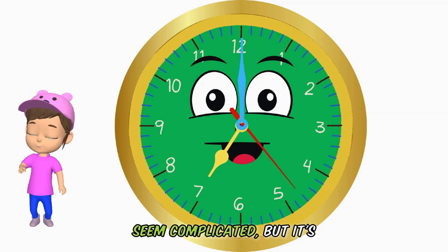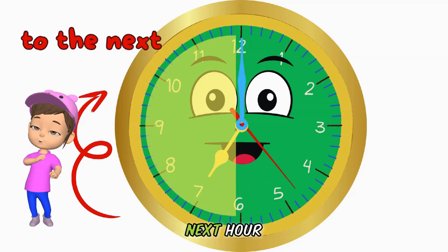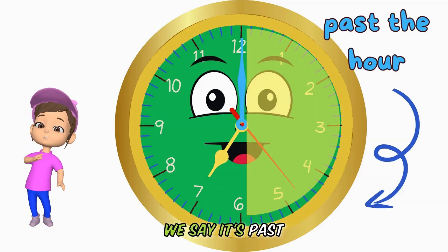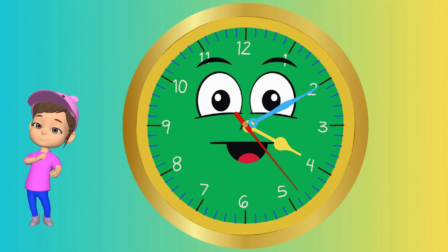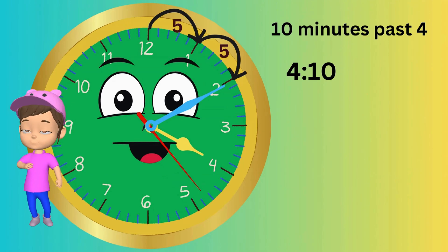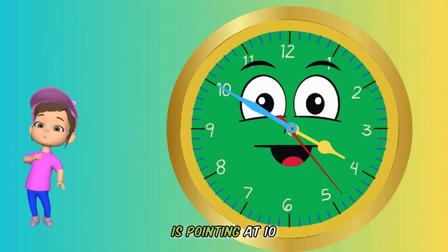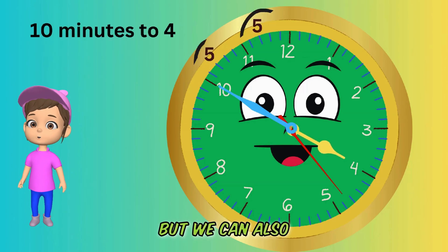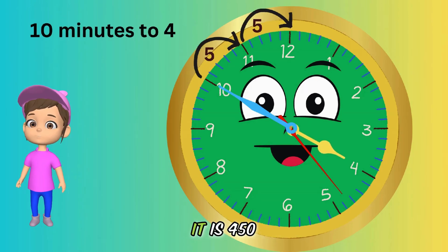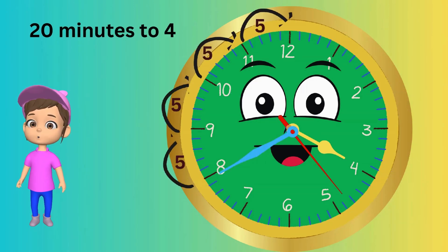Telling the time might seem complicated, but it's really that simple. Let's begin. When the minute hand is between the 6 and the 12, we say it's "to" the next hour. When it's between the 12 and the 6, we say it's "past" the hour. For example, if the minute hand is pointing at 2 and the hour hand is on the 4, it means it's 10 minutes past 4 — we say it's 4:10. Here is another example: if the minute hand is pointing at 10 and the hour hand is pointing at 4, it is 10 minutes to 4, but we can also say it is 50 minutes past 4, so it is 4:50. So what time is it when the minute hand is on 8? Yes — it's 20 minutes to 4, or it's 4:40.